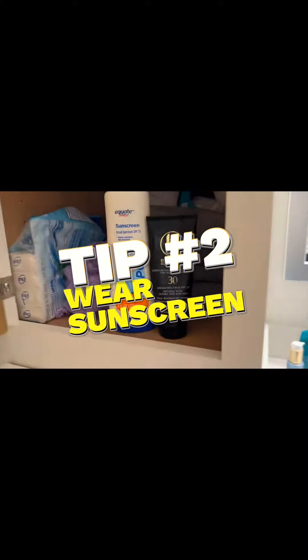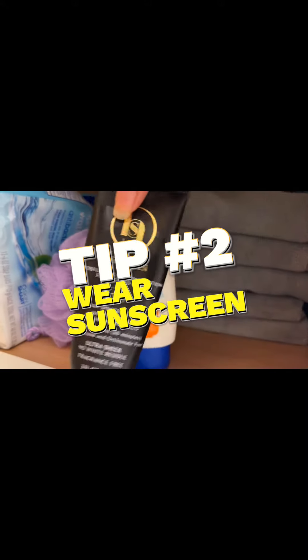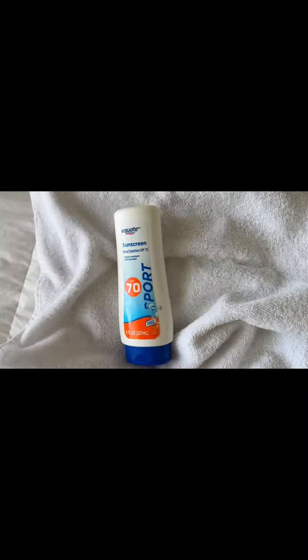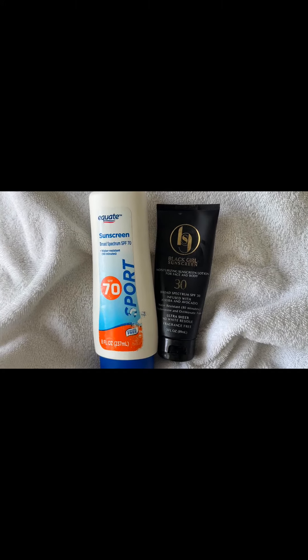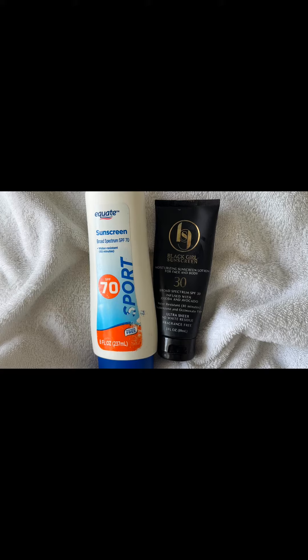Number two is definitely a no-brainer: wear sunscreen. If you're coming to the theme parks, make sure you're wearing your sunscreen, protect your skin — it goes without saying, it's just a must-do.